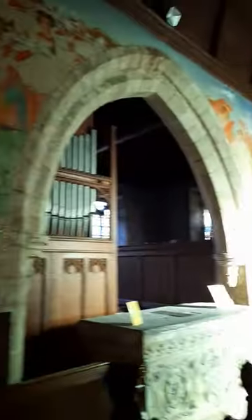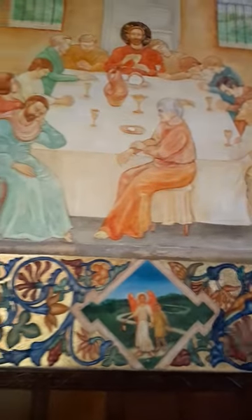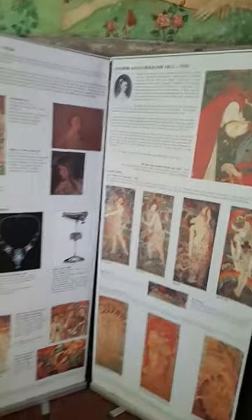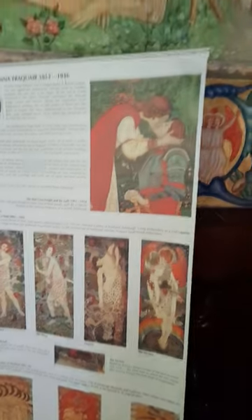You get a lot of impressive churches here in England. Here's the murals — finished in 1905 and restored in 1996. There's a write-up here all about it if you want to read more about it.